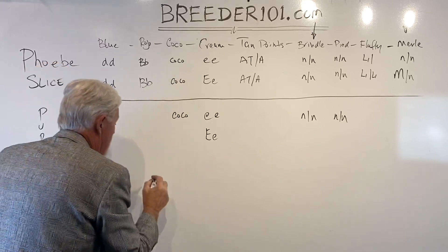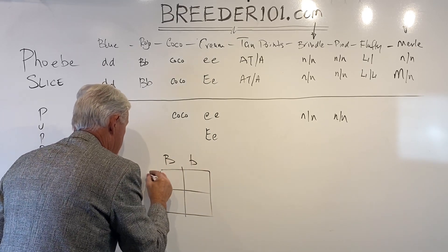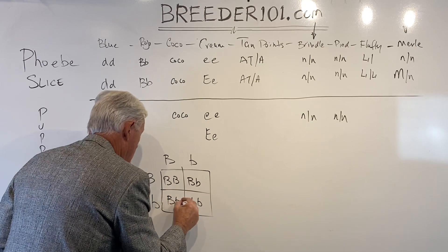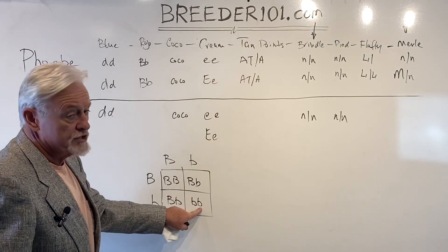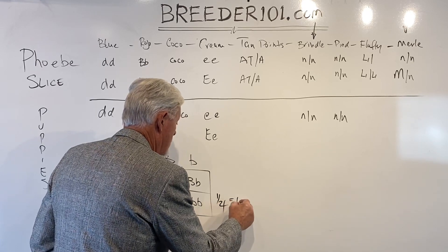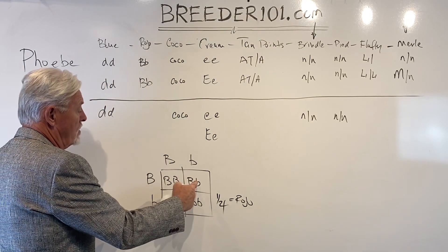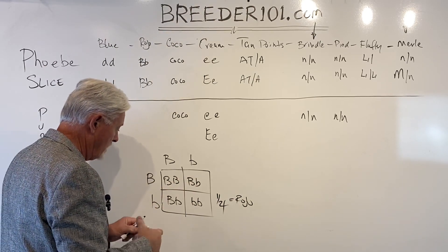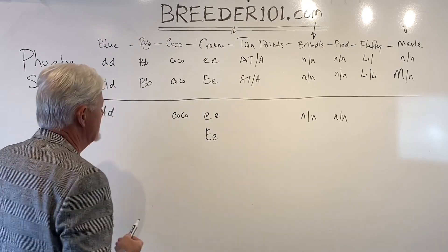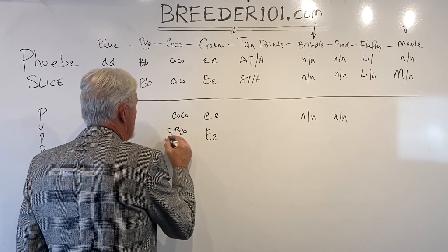If you look at a Punnett square on the rojo gene — with one parent BB and the other Bb — the only one that expresses the color is little b, little b. So one quarter are going to be rojos. The other three quarters are either completely non-rojo or carry one copy of it, but it will only show in those dogs that get two copies.